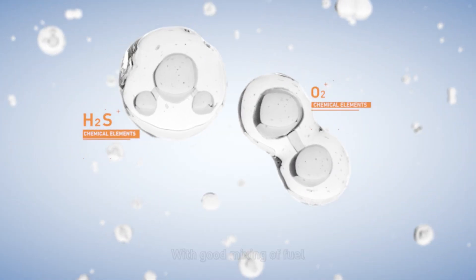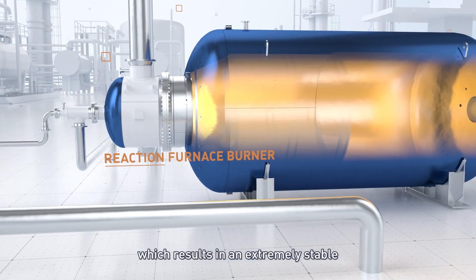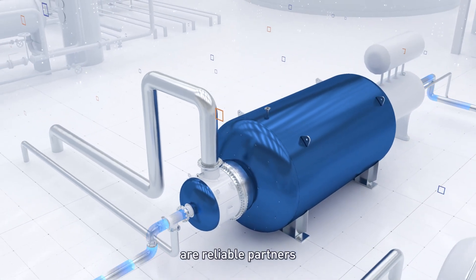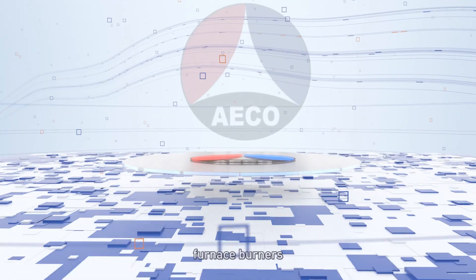With good mixing of fuel and combustion air, which results in an extremely stable, short and clear orange-yellow flame, our high-intensity burners are reliable partners for acid gas utilization solutions. Ecometric offers reaction furnace burners,